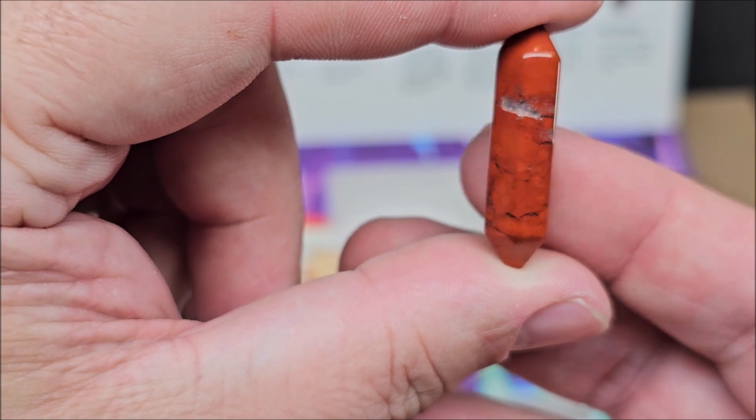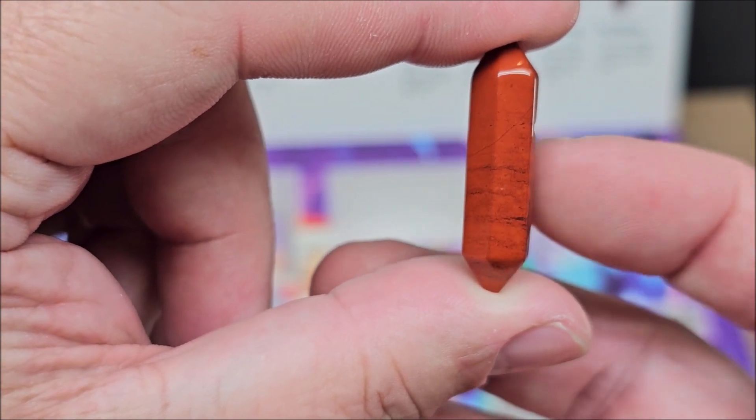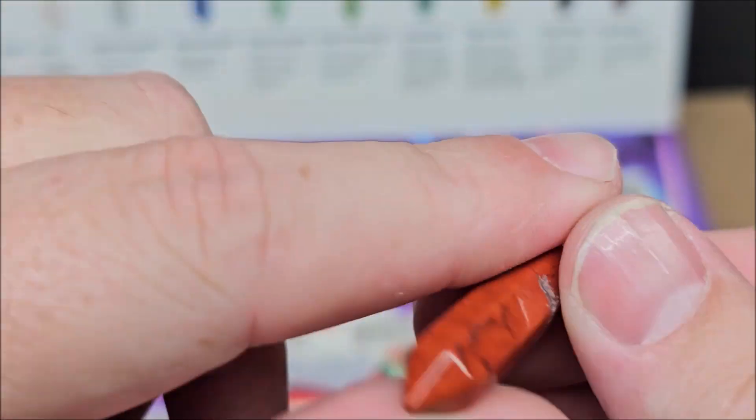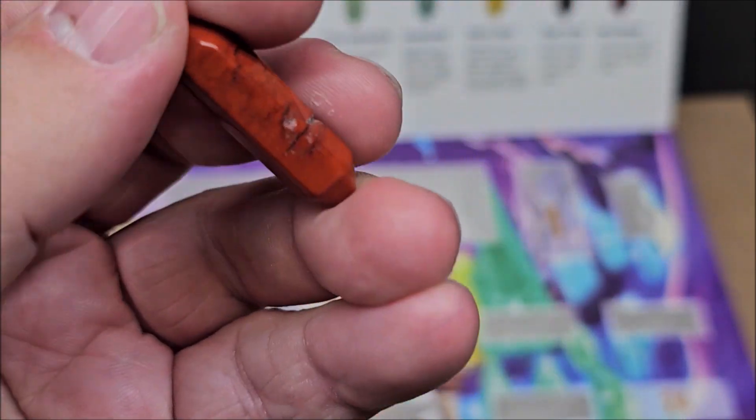Red jasper is a source of grounded energy. It helps to enhance feelings of courage. I like it. Other than that one part right there — just try not to drop it — I like this one. This one's good quality, definitely.